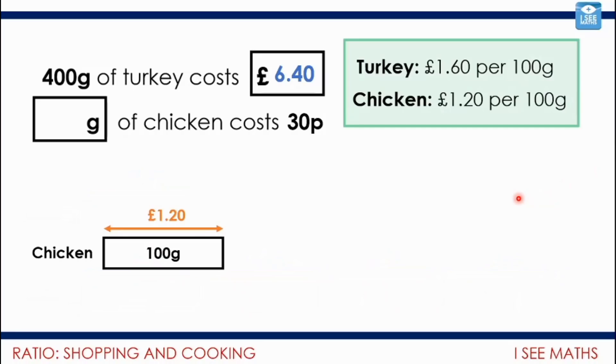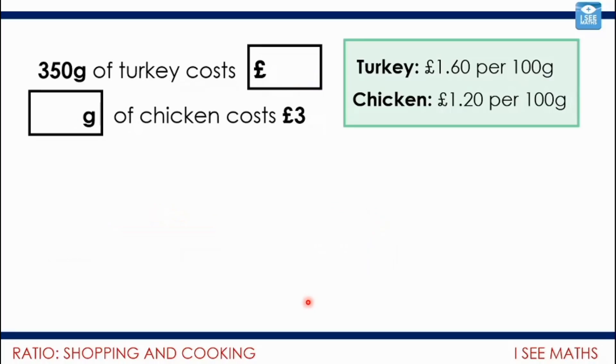Now, what about the chicken — how many grams do you get for 30p? Well, I know £1.20 gets you 100 grams. So I've got to think: 30p is what fraction of £1.20? It's actually just a quarter — £1.20 divided by 4 equals 30. So I'd have to divide the 100 grams by four, which gives 25 grams. Now, have a look at this slightly different example: 350 grams of turkey will cost how much, and how many grams of chicken do you get for £3? I think this is slightly more difficult — pause the video and see if you can work it out. Why is this a little bit more challenging?